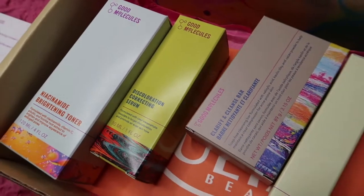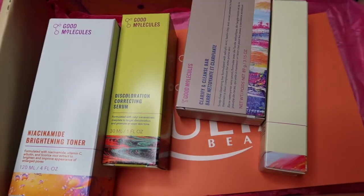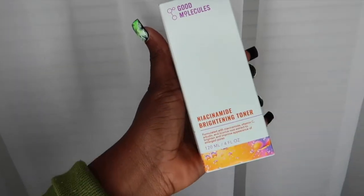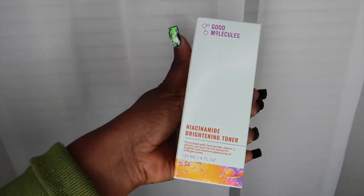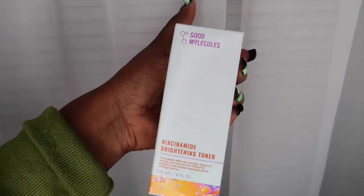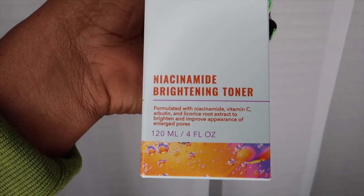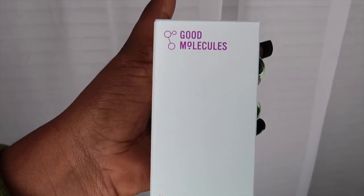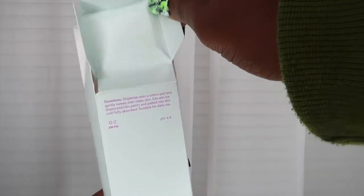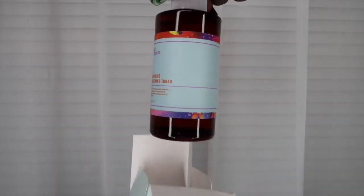They sent me beautiful ingredients and products which include a toner, a serum, a cleanse bar, and some moisturizer. The first thing I got my hands on was this brightening toner. I've been having some issues with my skin — I've been breaking out no matter what I use, even with natural products and drinking a lot of water. Hopefully these Good Molecules products can help clear my skin.